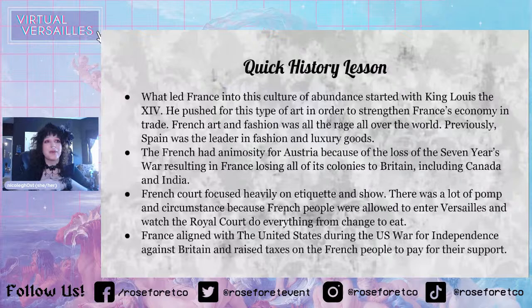Britain had a really good navy at the time and beat everyone. Because of this, they made the Treaty of Paris, which ended with France losing all of their colonies to Britain — and that included Canada and India. Most Americans don't know that Canada was originally owned by France, which is why there's French Canada.